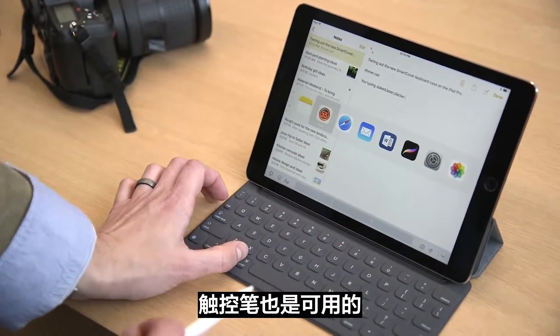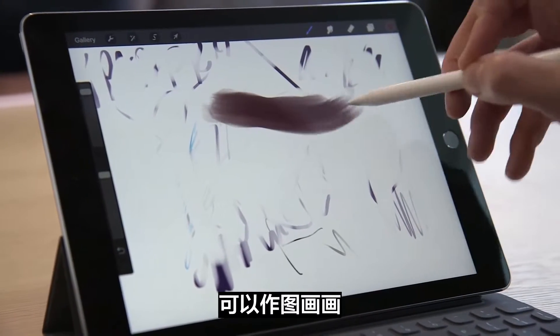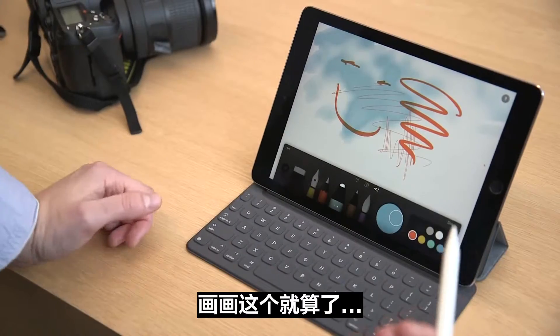And of course you can also use the Apple Pencil with this device, so you are able to draw and draw some other stuff. I'm not a very good drawer.